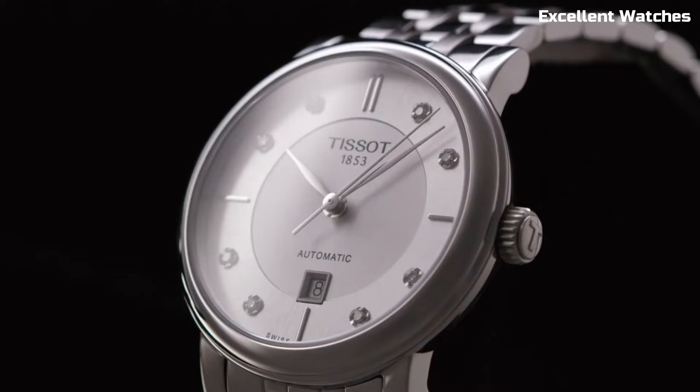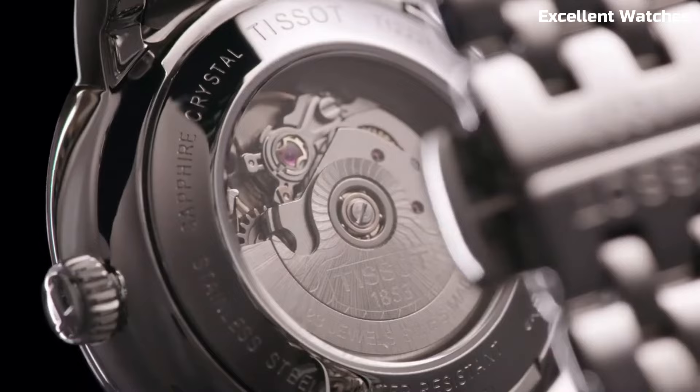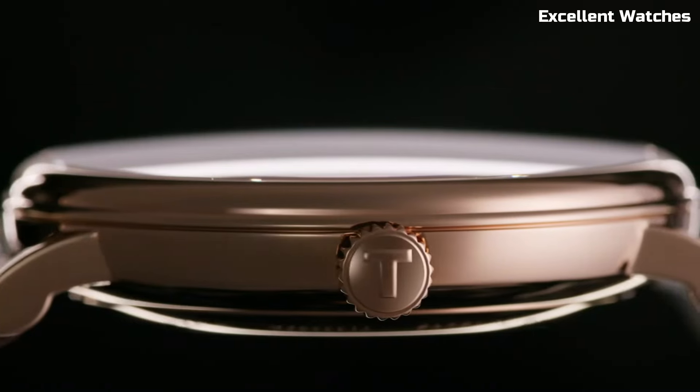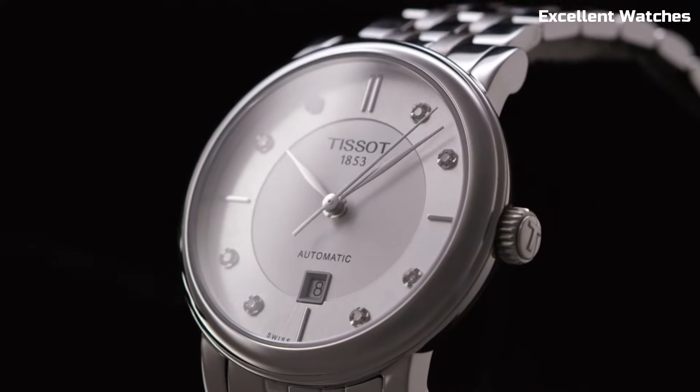With various models for both men and women, it caters to diverse tastes. The Tissot Carson is a symbol of timeless style and precision, appealing to those who appreciate understated elegance in their timepiece.